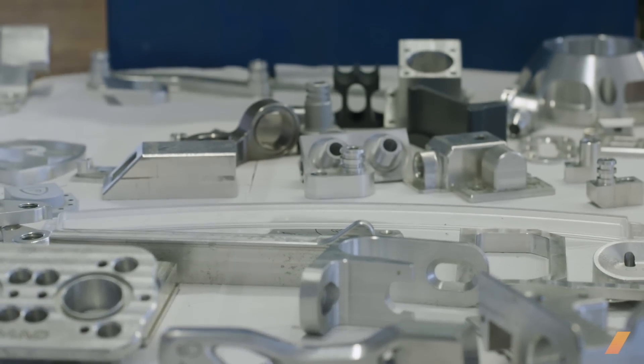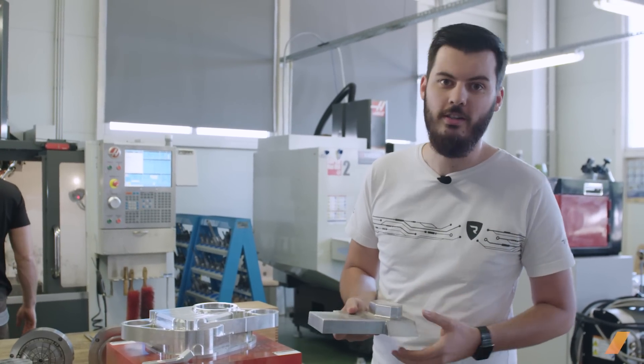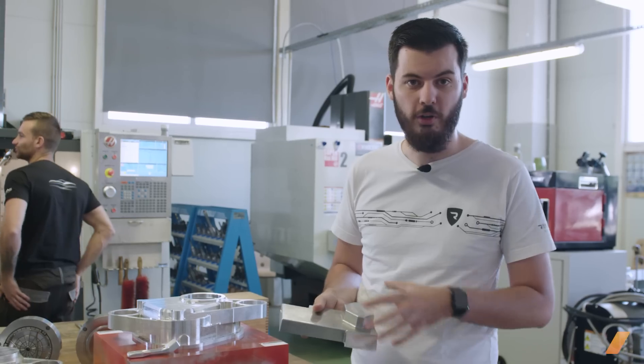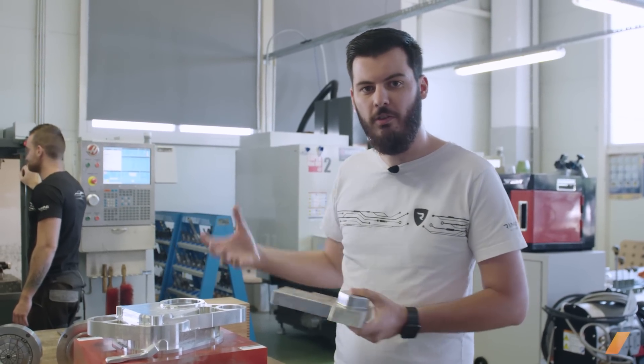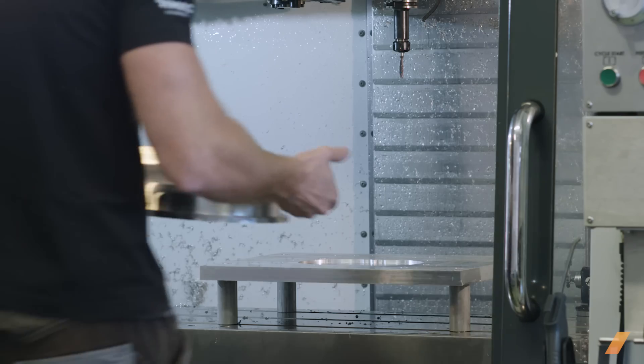Besides just making the parts, there is also a lot of tools and jigs necessary to produce parts. So this is for example part of a mold for a carbon fiber piece — this is also made here. So we design the parts, engineer them, develop the tools, then we make the tools here, we make the parts, make the systems, and then the whole car.